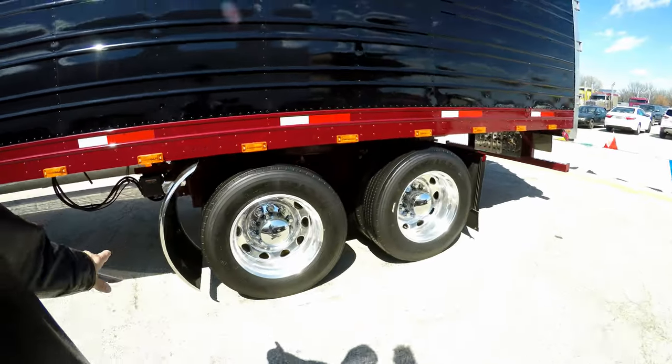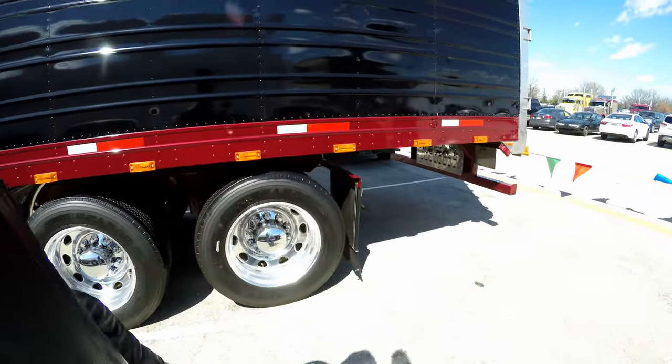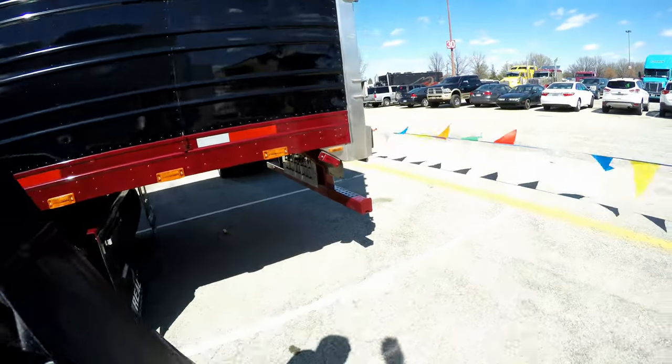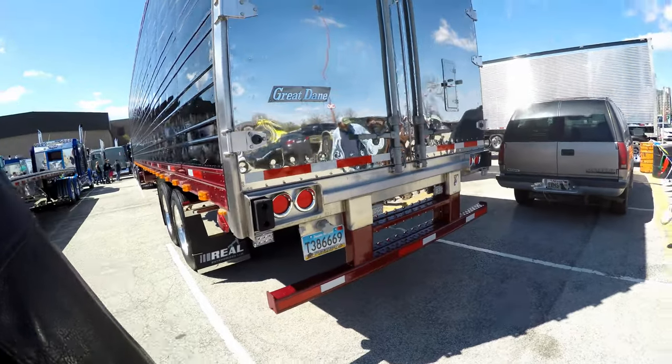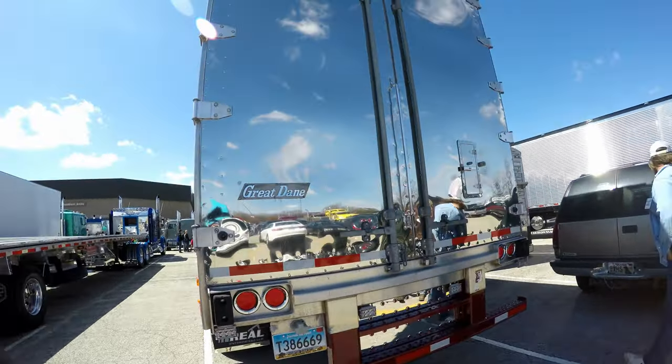Even stainless steel fenders in front of the rear axle. Oh yeah, that would definitely look really, really good.